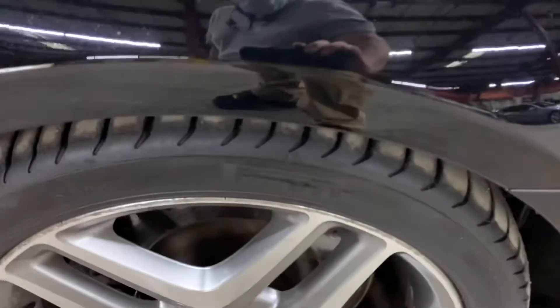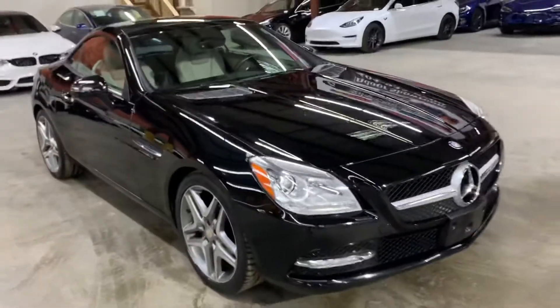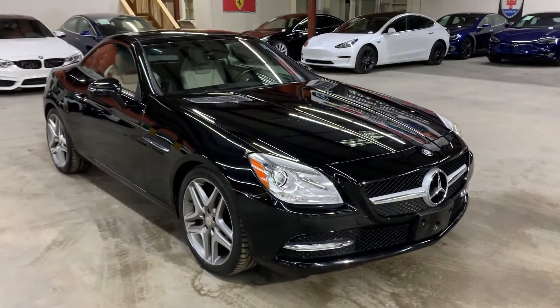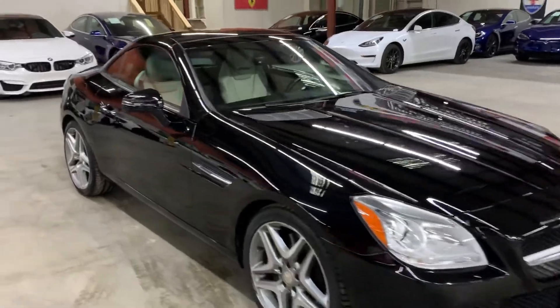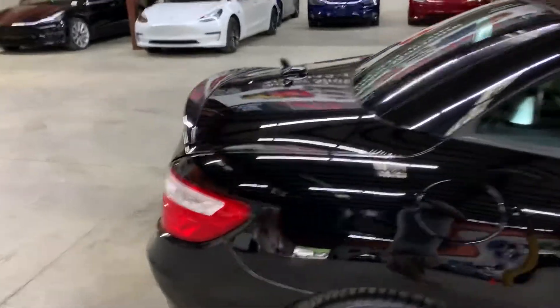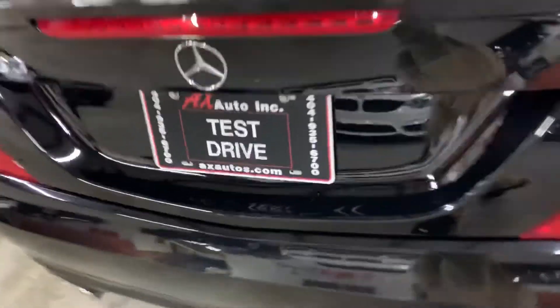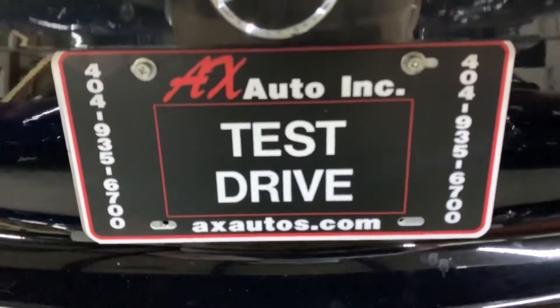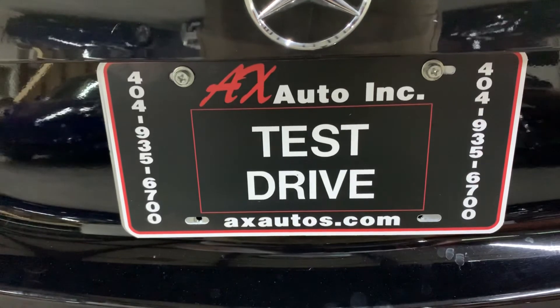You can always come check it out yourself. We're located in Atlanta, Georgia, right off Burton Road. This vehicle does come with a branded title because fresh water damage was reported on this vehicle. Just detailing and customary work was done to get it fixed. It's back in pretty good shape, pretty good condition. If you would like more information, you can go to axautos.com or give us a call at 404-935-6700. Thank you, guys.